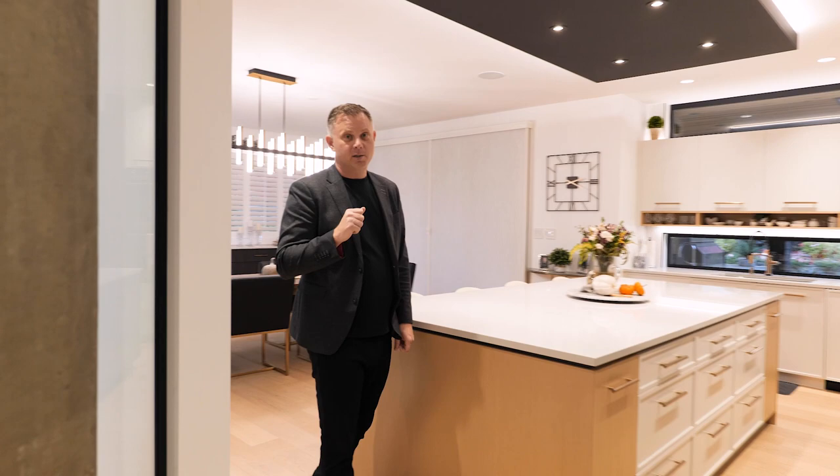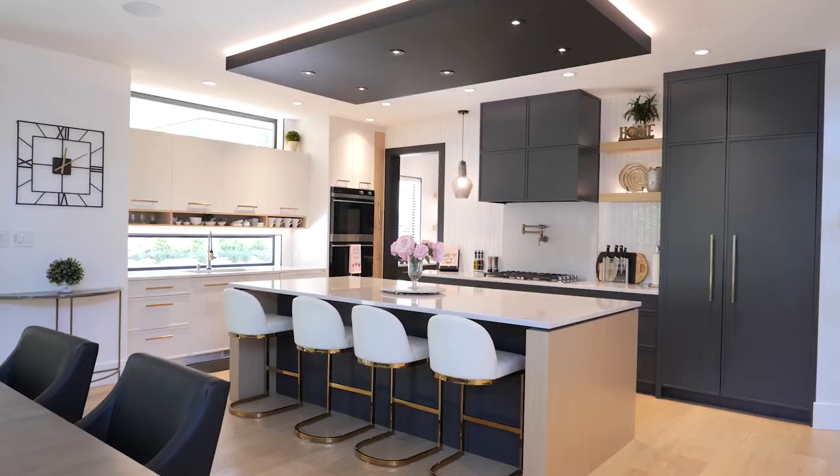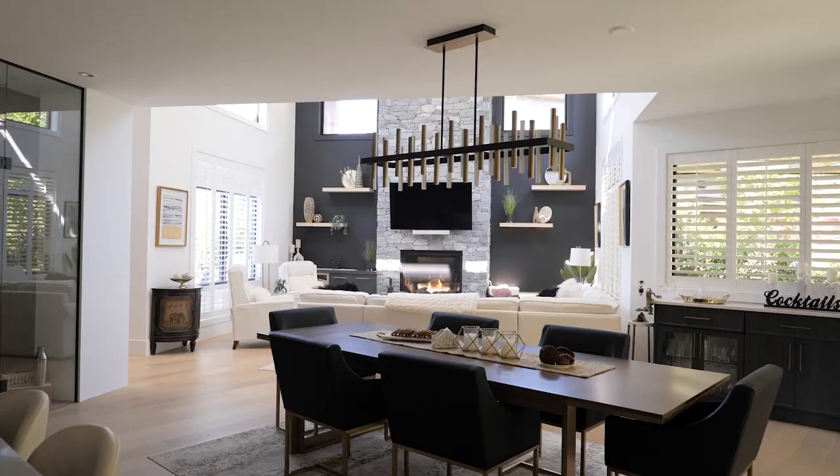This home was built by an award-winning developer. There's a huge island for entertaining, of course a ton of amazing features and highlights throughout the house. You can see it's a very nice open concept here, and the current owners actually added a few more details with the built-ins.